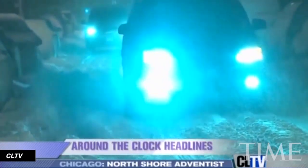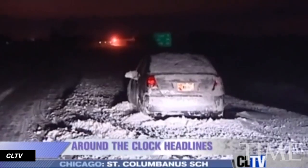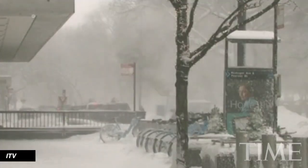Now, normally a polar vortex doesn't come down as far and into such dense populations as it has. So what's it doing here? Basically, if there's warm air over Greenland or Alaska, air that's colder and denser pushes air south, resulting in frigid temps like the ones we're seeing across the U.S.